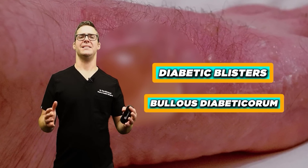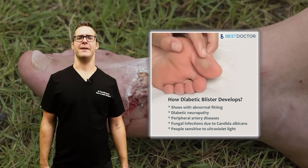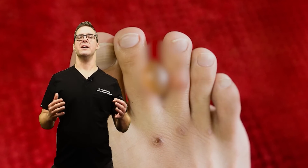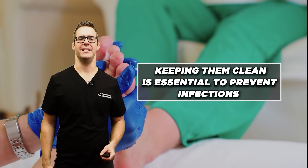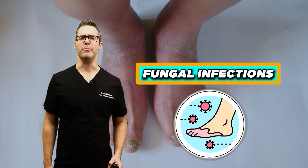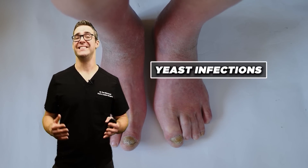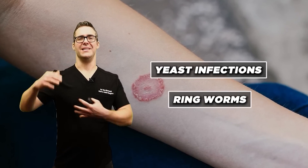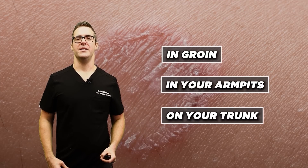Diabetic blisters, or Bullis Diabeticorum, are uncommon, large blisters that can develop on the hands, fingers, feet, or toes. They are typically painless and heal independently, but keeping them clean is essential to prevent infections. People with diabetes are also much more susceptible to fungal infections such as yeast infections and ringworm around the groin, armpits, and trunk.